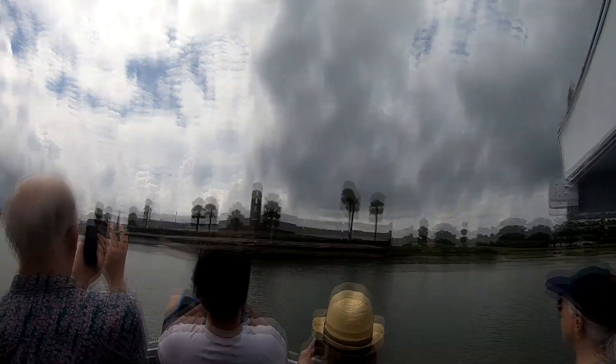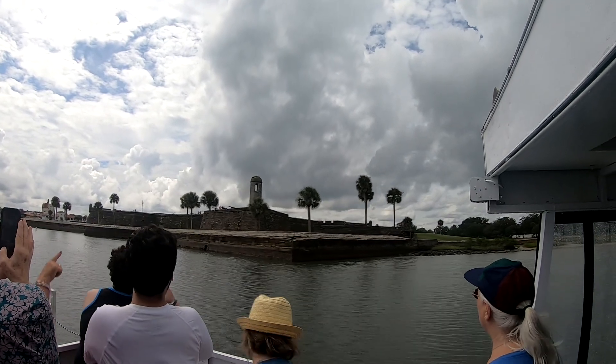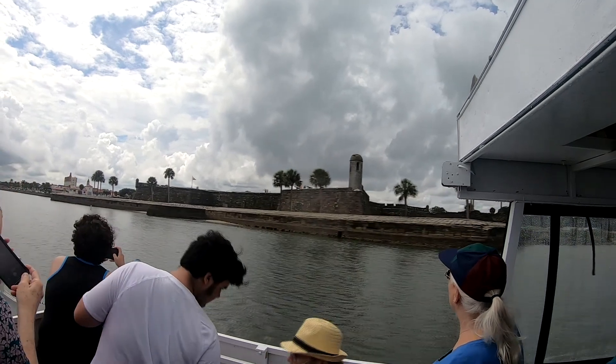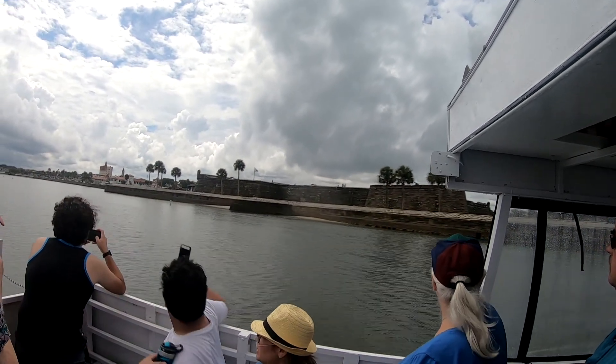This local shellstone is called Coquina — the Spanish used to build the fort out of it. It held up really well against cannonball fire. This fort has been attacked 12 different times and has never once fallen to the enemy. It has never been taken in battle.